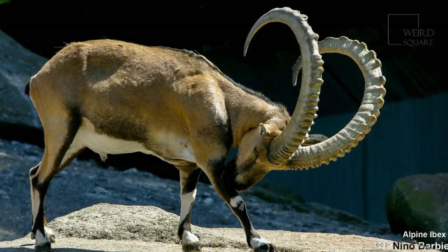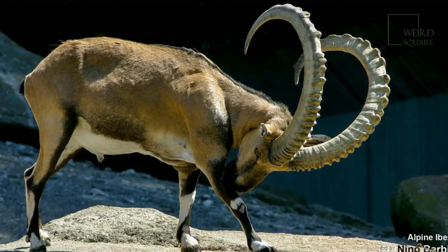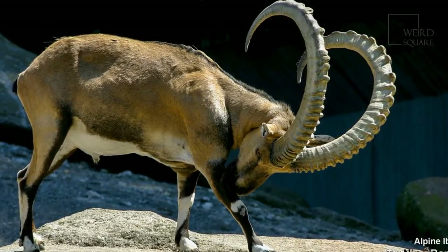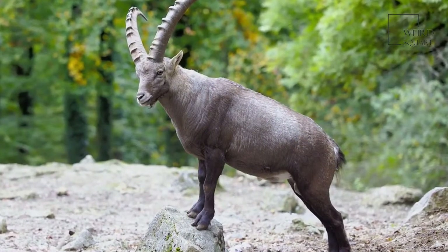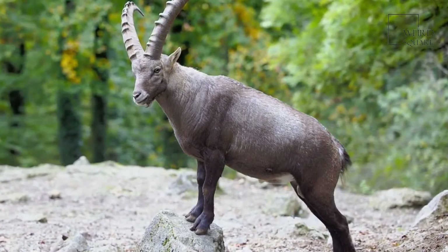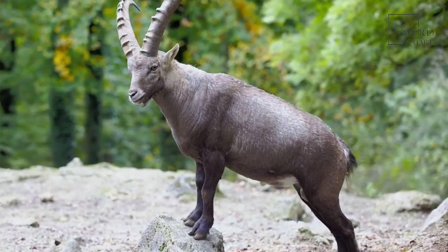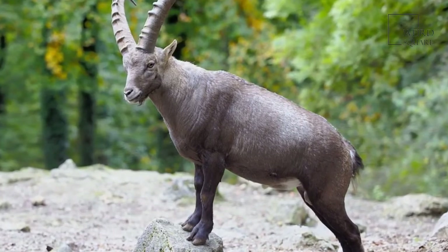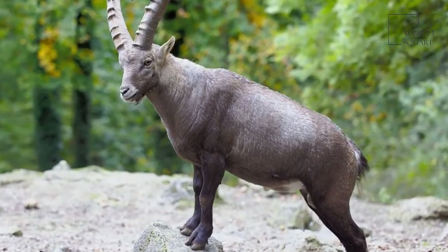Some will also climb into the lower branches of trees to eat leaves. As the animal avoids deep snow, they may come down from steep elevations in winter to find food. Herds tend to make sure their range includes a dependable water source. The animal's best defense against predators is its ability to climb to steep heights, as very few predators can follow them. A threatened animal may rear on its hind legs and point its horns toward the threat. Young animals are susceptible to being carried off by large birds of prey such as eagles.